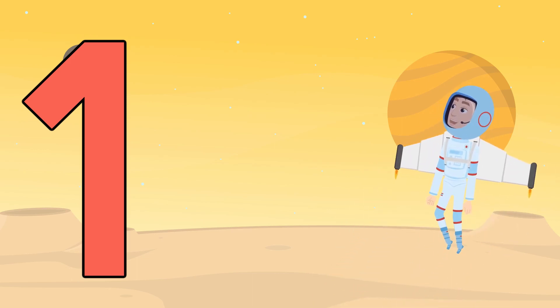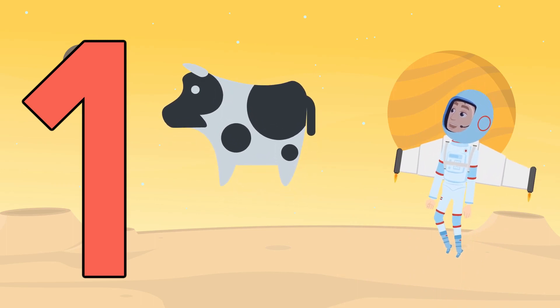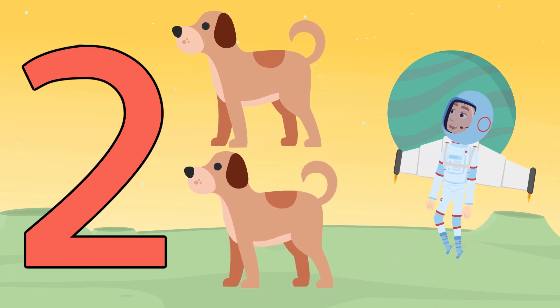This is the number one. One floating cow. And this is the number two. One, two floating dogs.